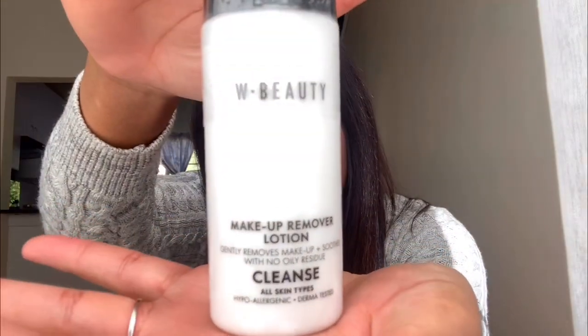I got this for 150 rand, which is pretty affordable. The thing with Woolworths Beauty is I love their packaging — it's black and white, so classy. The second thing I got is this makeup remover lotion. The reason I got this is because even though I use face wipes to remove my makeup, sometimes my skin is a little sensitive and I don't want to be too abrasive. So I want to try this and see how it works — it was 120 rand.